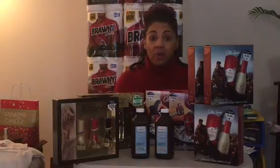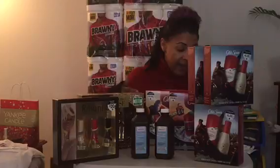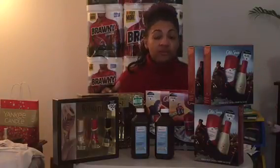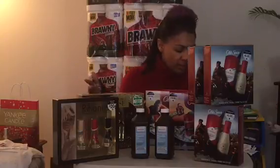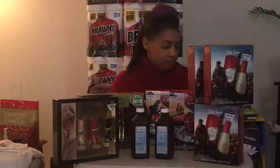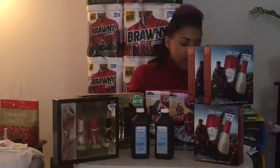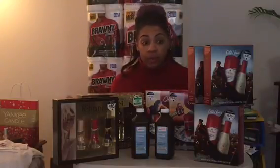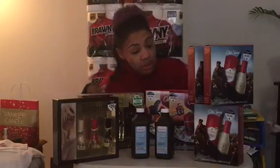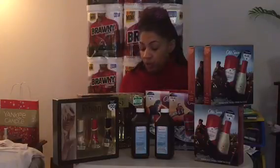I wanted to tell you guys how I worked this out and how I came out with all of this for like $13 out of pocket. And as you can see, all of these say $20 — now these were five dollars.